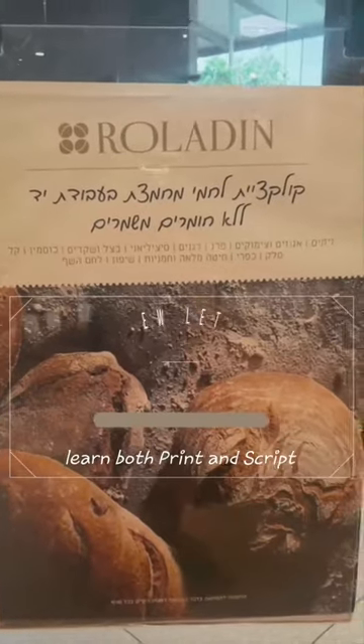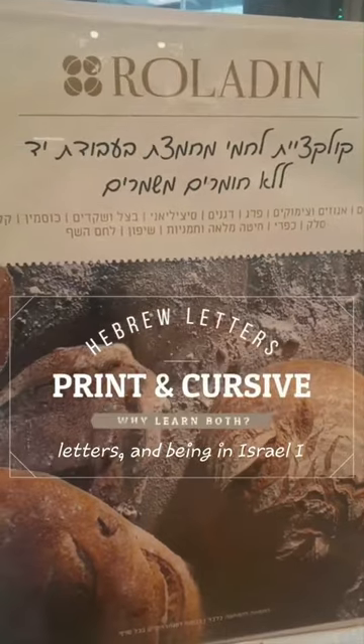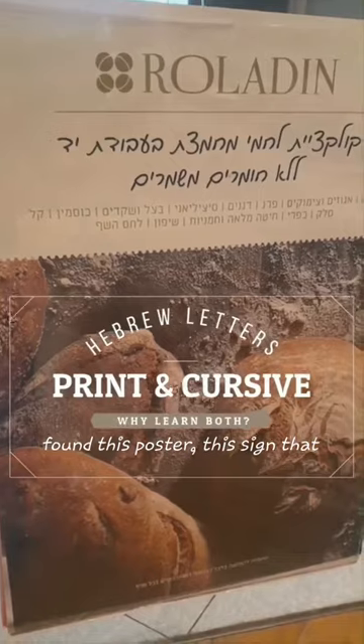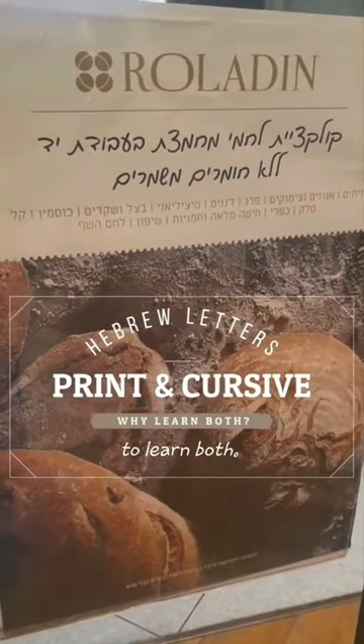I talk a lot about the need to learn both print and script letters, and being in Israel, I found this poster — this sign that has both and shows why you need to learn both.